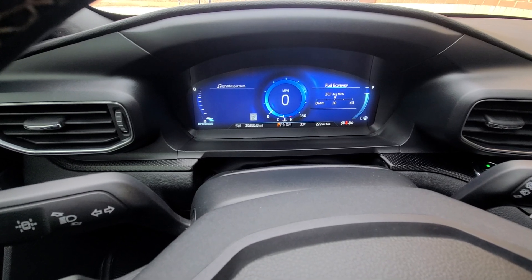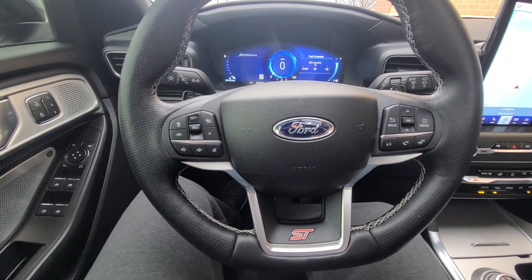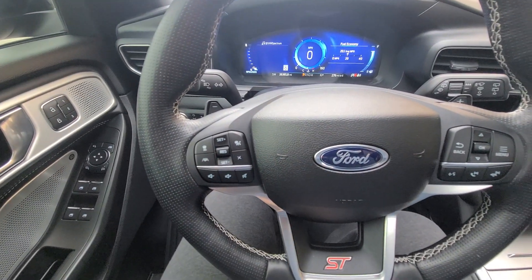26,385 miles on the clock. Vehicle comes with a full tank of gas and every option — obviously smart cruise control and lane assist.